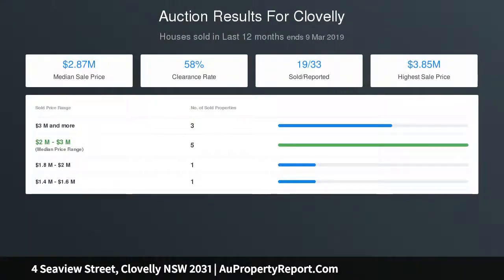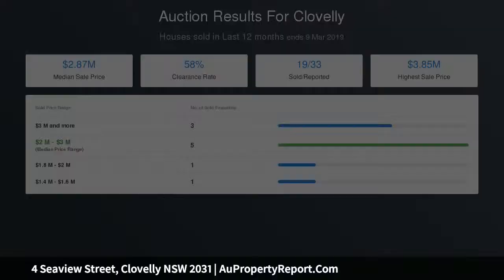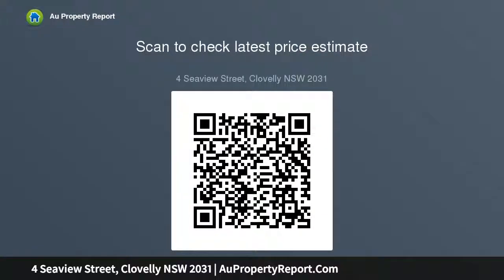Located on the high side of the street in a quiet cul-de-sac, family-friendly neighborhood walking distance to local schools, public transport and Clovelly Village. Inspect Thursdays and Saturdays 1 p.m.